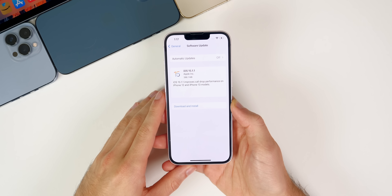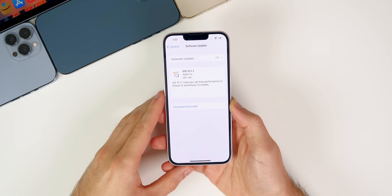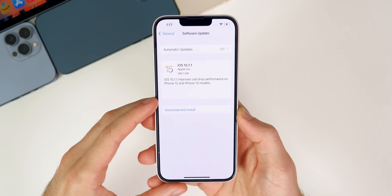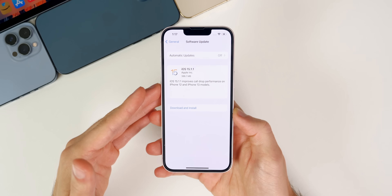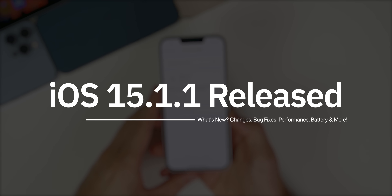What's up guys, my name's Brandon. Today Apple released iOS 15.1.1, a little under a month after the release of iOS 15.1. This update is only available for the iPhone 12 and iPhone 13 models, as you can see from the release notes. Apple did not release any other software today — it was just this iOS 15.1.1 release. In this video we're going to be covering what's new in the software update and if you should update or not.